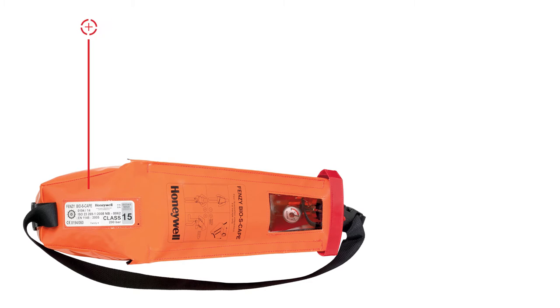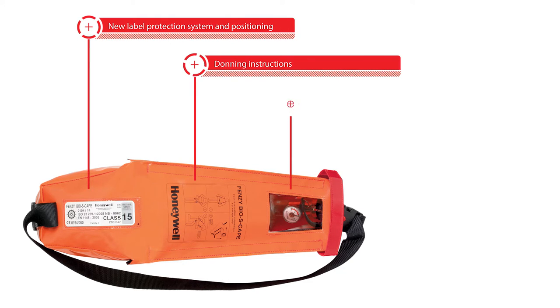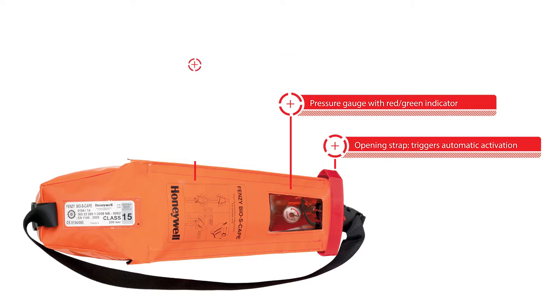We have repositioned the label so that it is now along the axis of the bag for easy checking during inspection, and the outer surface is sealed to avoid any accidental removal.